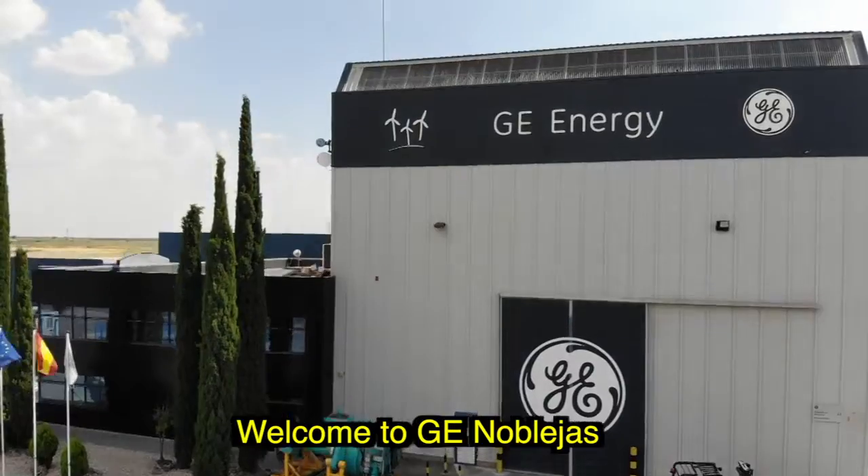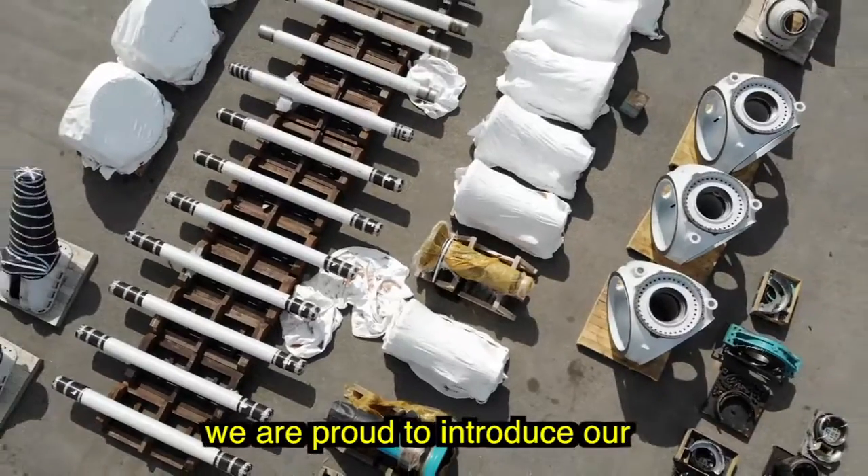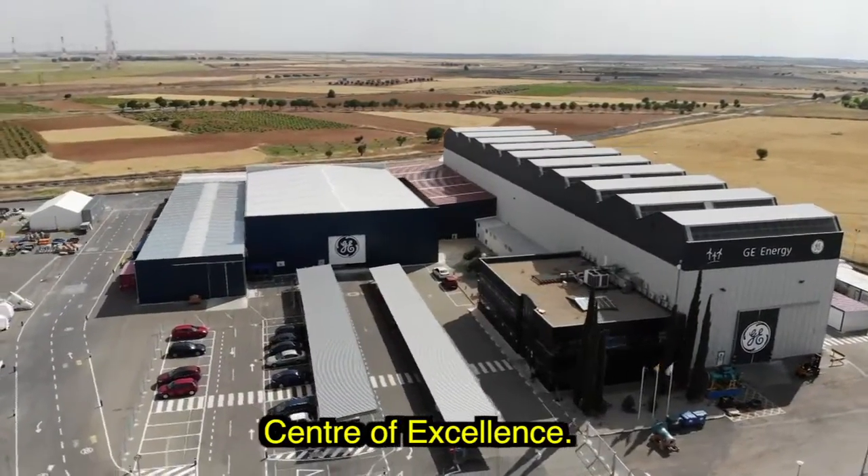Welcome to GE Noblejas. We are proud to introduce our GE Renewable Energy Repair and Refurbishment Center of Excellence.